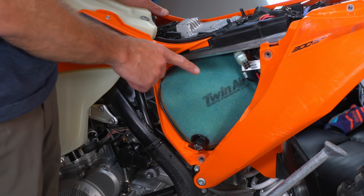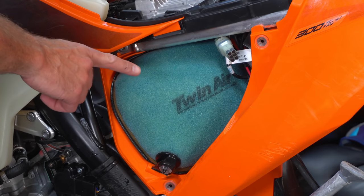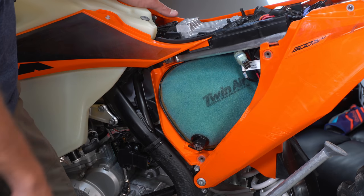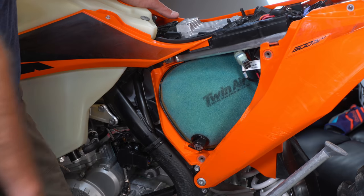No surprise here, but post-ride maintenance should always include at least checking your air filter. If you're on a four-stroke, this thing better be pristine clean. If you're on a two-stroke, it better be pretty clean. A lot of times after every ride, especially if it's dusty, it's time to just put a fresh air filter in the bike. So it's good to have an extra one of those things laying around.